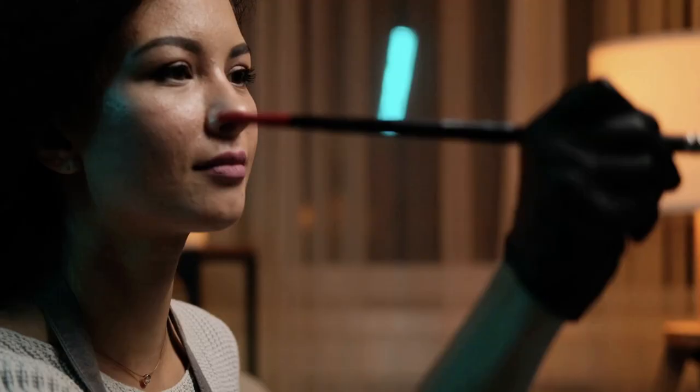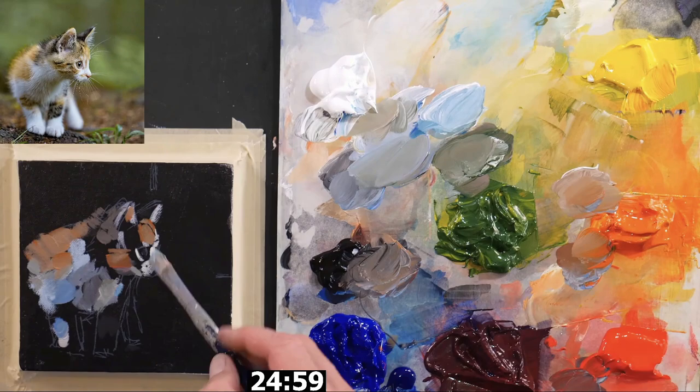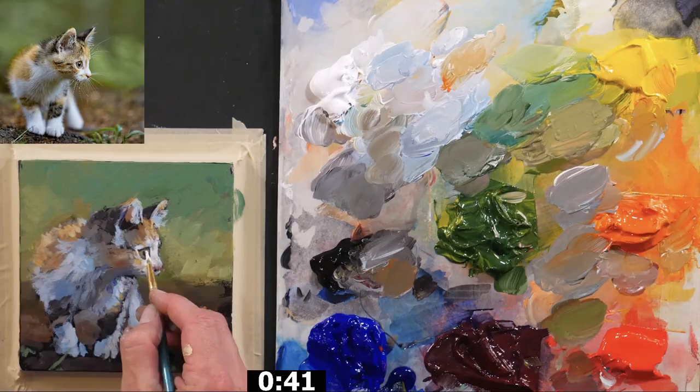Every time you start and finish a painting you complete the painting process, and that means you will work through problems and discover solutions five times in the same amount of time that you only did that one time with a larger painting. So if you want to grow quickly as an artist, paint small and paint often.